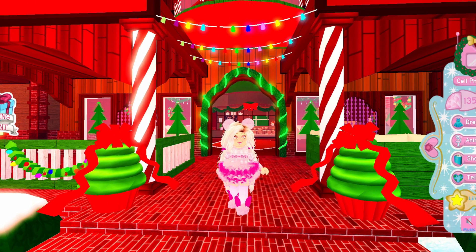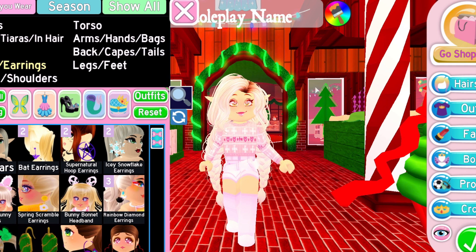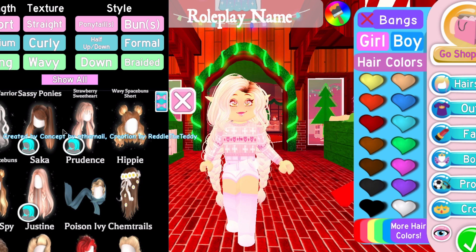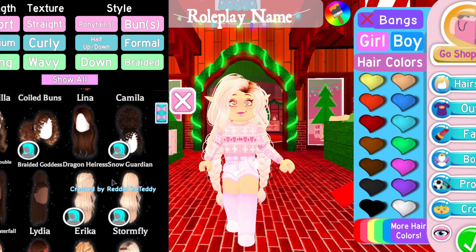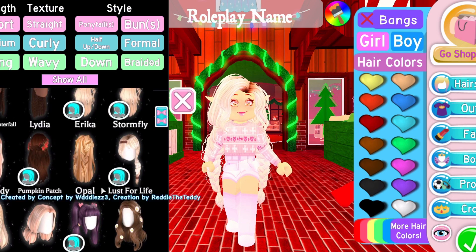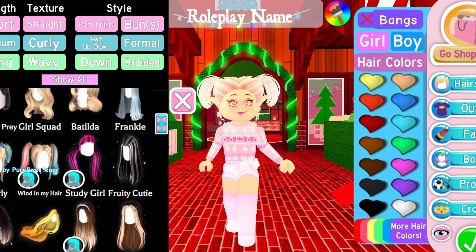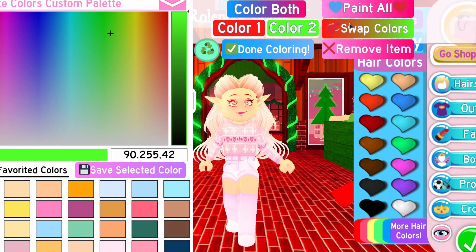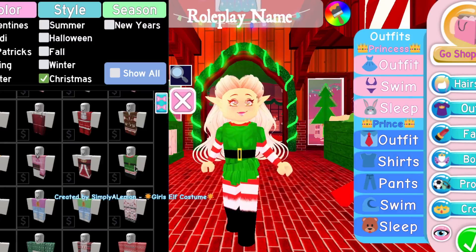The theme is North Pole, so let's create an elf outfit today — let's get some elf ears and build a cool elf look. I have to talk about the elephant in the room: all of these brand new hairstyles that got added. There are so many vintage ones released yesterday and I was almost crying because I wanted new vintage hairs for so long. They had actually started removing vintage hairs, so I was so happy to see these added back.